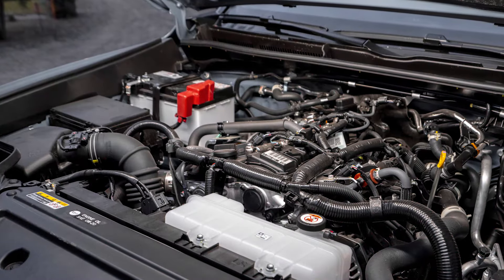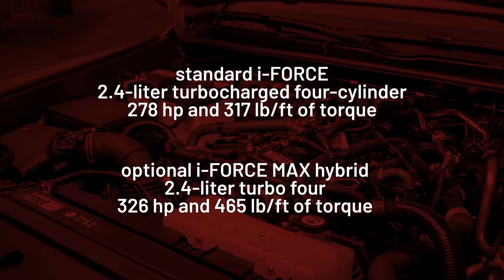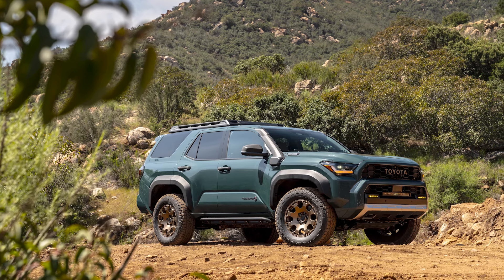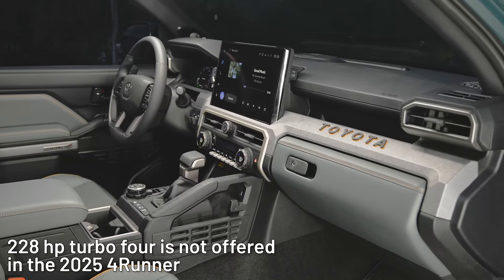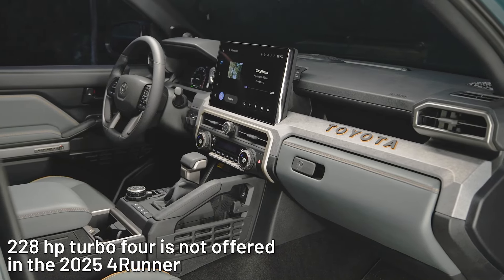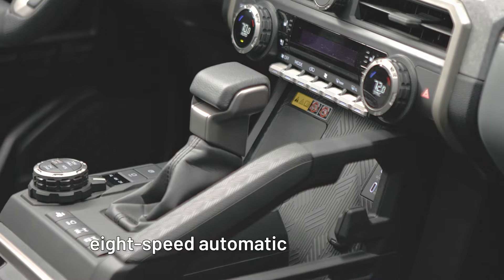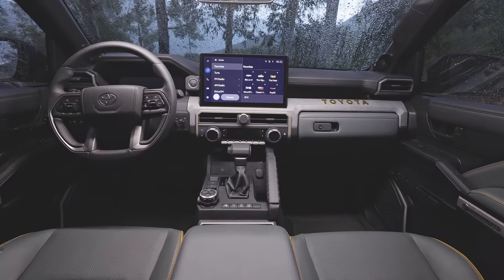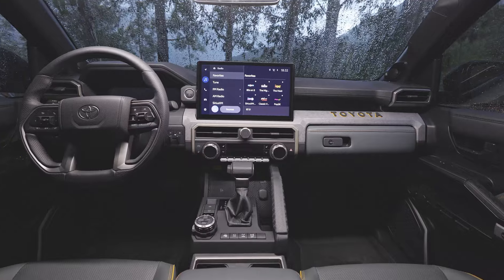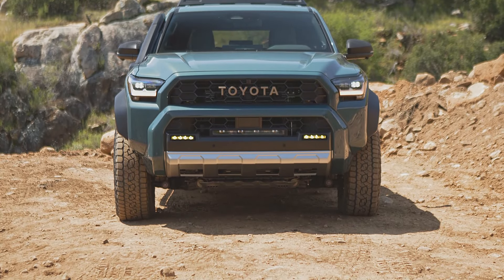The new 4Runner has two engine choices and three drivetrain options. The Tacoma's base model 228-horsepower turbo-4 is not offered here, nor is the optional manual transmission. Toyota's 8-speed automatic is standard across all 2025 4Runners. The long-awaited 4Runner will be on sale this fall, hopefully before Halloween 2024, and pricing should be announced closer to the on-sale date.